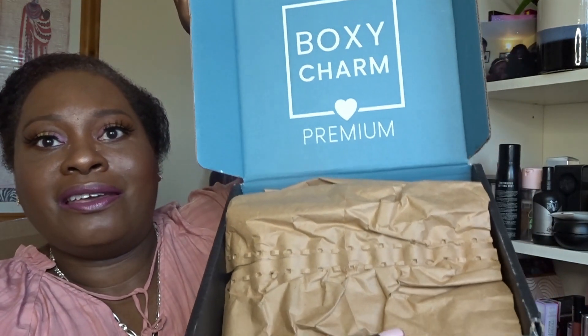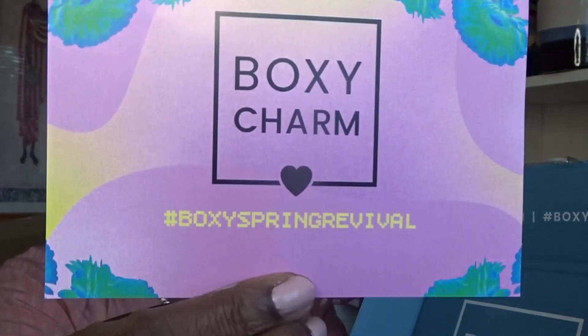You'll have noticed I'm talking about boxes from a month ago — that's because my shipping takes two weeks. I use slow mail to avoid customs charges, so I always unbox a month later. So here we are: this is the BoxyCharm Premium for April. The theme was Boxy Spring Revival. The premium box is blue on the inside, whereas the base box is that pinky-red colour.